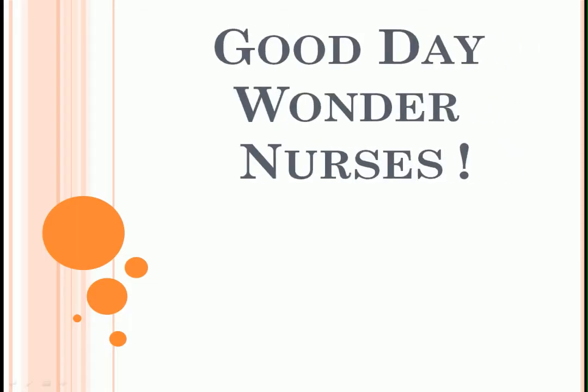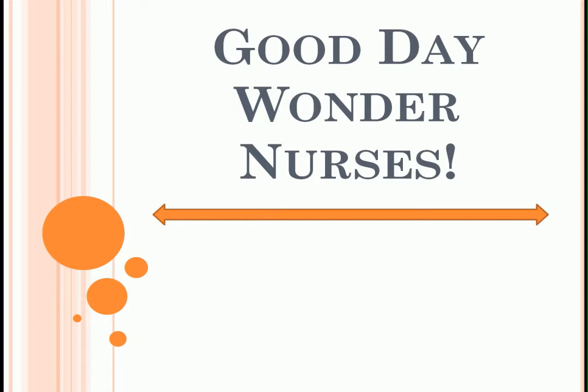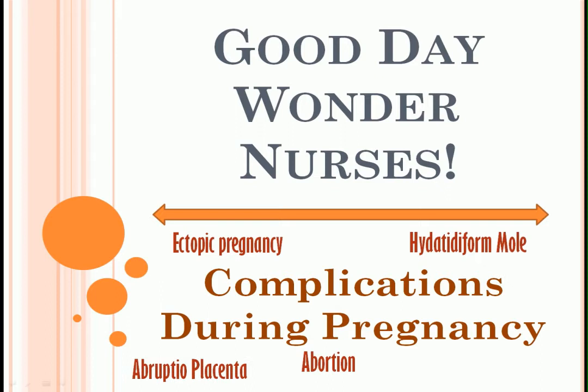Good day, Wonder Nurses! I'm Nurse Anne. I hope you're all safe and healthy. Today, we will refresh our knowledge about the most common complications during pregnancy. If you're ready, let's start!